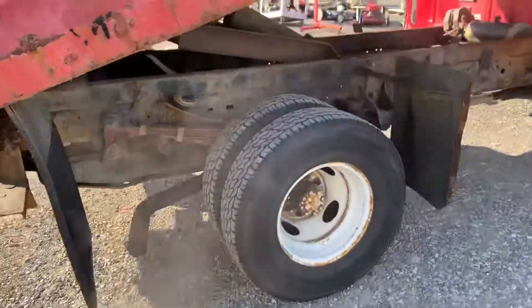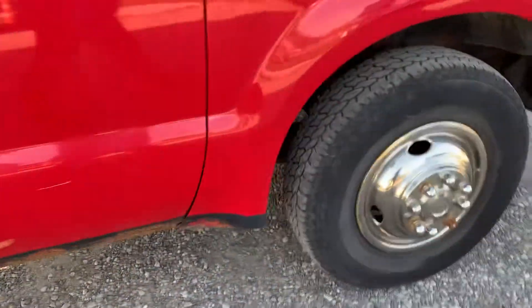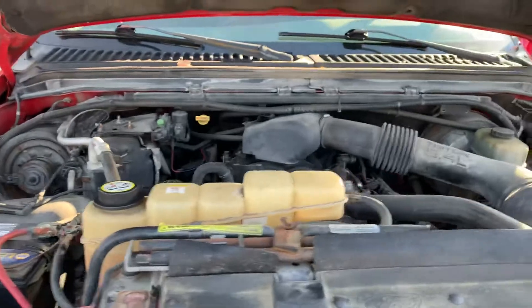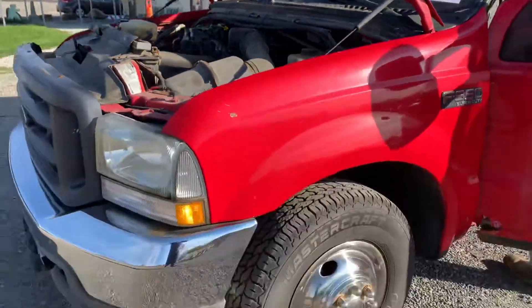Dual wheels, good rubber. It's a gas motor, 5.4 liter. All right, this will be on the November auction. Thank you.